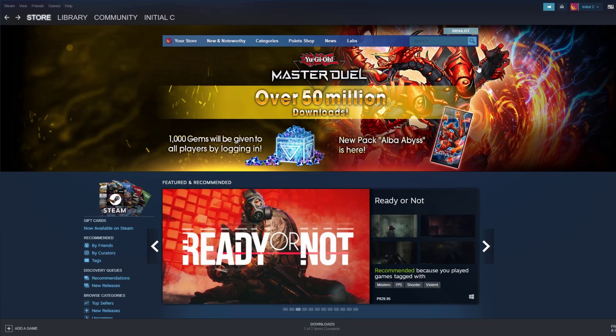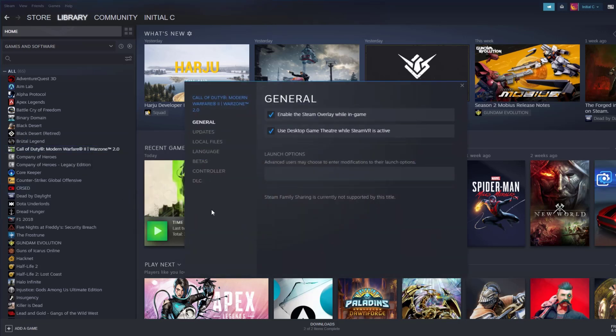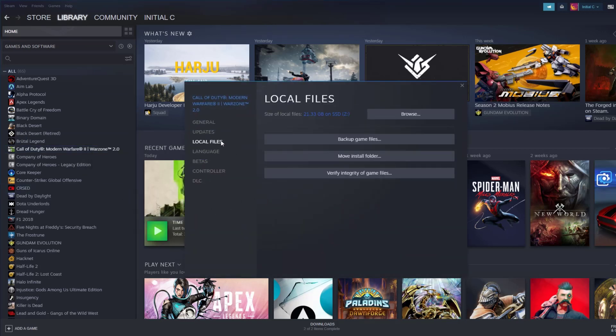Open the Steam client and click Library. Find the game, then right-click and select Properties. Choose the Local Files tab and click Verify Integrity of Game Files.